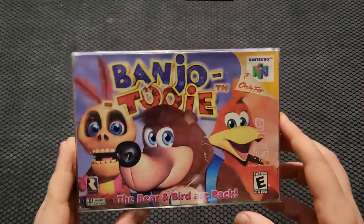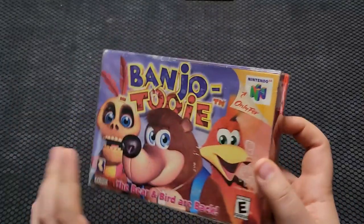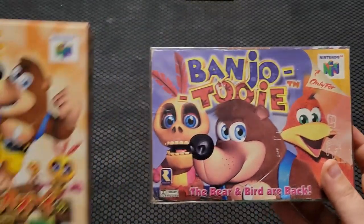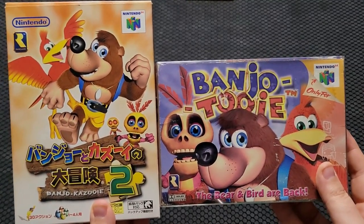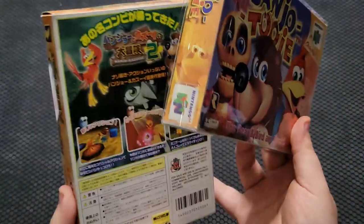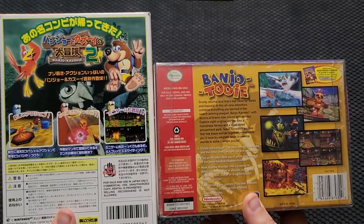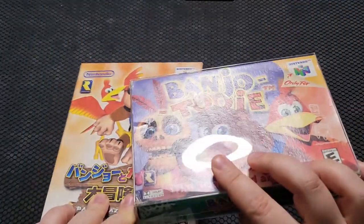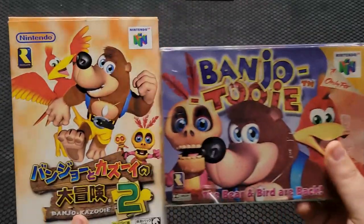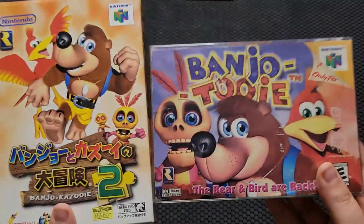Next up is a slightly lesser sequel in my opinion, but still a very good game: Banjo-Tooie. This is also complete in box, similar to the original Banjo-Kazooie. This is not my original copy, and I did buy this a few years ago, similar to Banjo-Kazooie as well. And then the Japanese version — I believe it goes by Banjo and Kazooie Adventure 2 or something like that in Japan; it's not actually called Banjo-Tooie there. These games have artwork on the back that is just not on the North American box. Banjo-Tooie — a little bit of a downgrade from Kazooie, but still a very good game nonetheless.